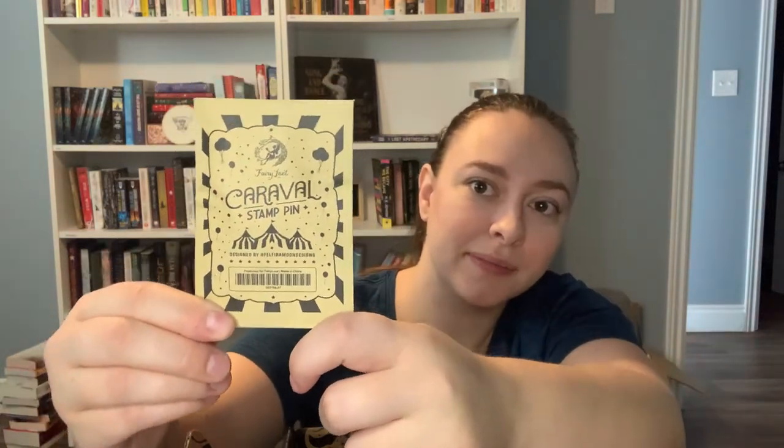New pin alert! Some amazing love stories unraveled in the story of Caraval by Stephanie Garber — I don't know if you say Caraval, Caraval — it's like a carnival, so Caraval, let's go with that. So we had to include an item based on the fandom; we hope you'll love this pin designed by Felfira Moon Designs. I did read the first Caraval and I did enjoy it. Here's our cute little envelope. Oh, that's so cute — it says Caraval and you have the nice circus tents there. That's so cute.